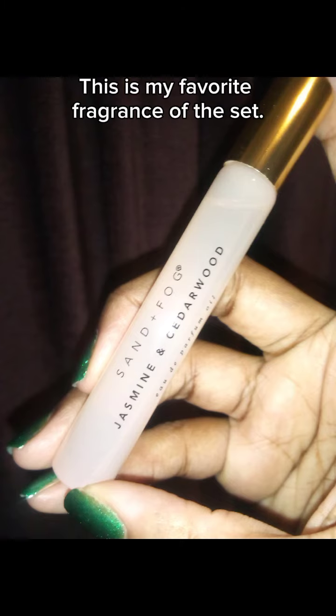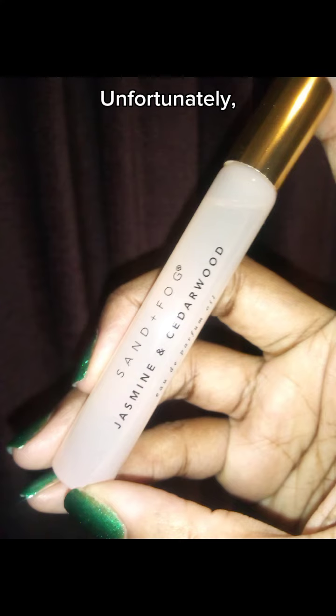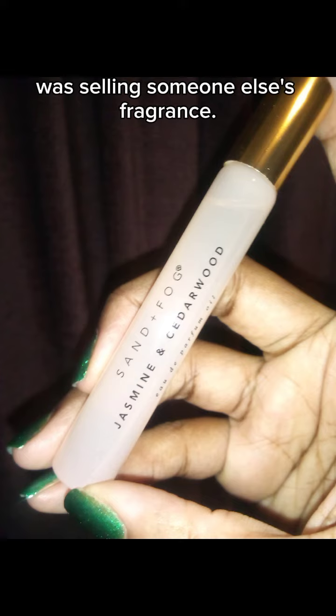This is my favorite fragrance of the set. It smells like an expensive lemon cake with woody notes. Unfortunately, this fragrance is very faint. It projects and lasts but I barely notice it on my skin. One time while wearing this, I actually thought I was smelling someone else's fragrance. I wish this one performed well on me.